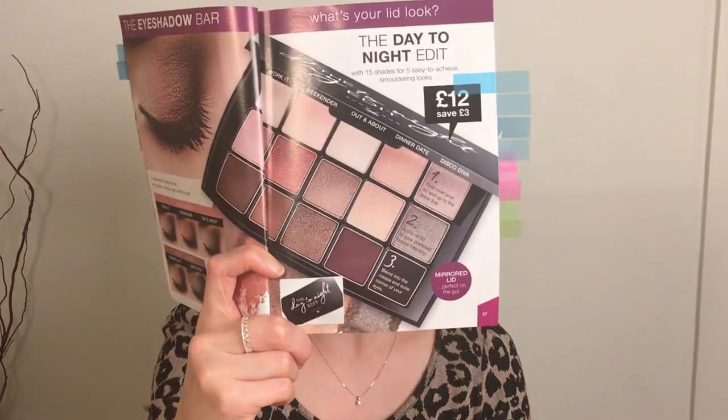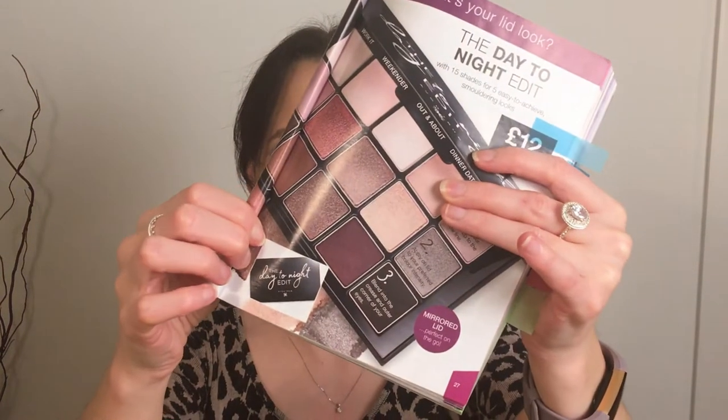The next makeup item I think you should get is the eyeshadow palette. It's a day-to-night eyeshadow palette — it's £12, down from £15. You've got three shades: a pale base shade, a transition shade, and a deep crease shade. The palette is set out so you can put those colour combinations together. It's quite cheap to add to your collection, it looks like rose gold and browns, and it has a black in it as well — a great investment piece.